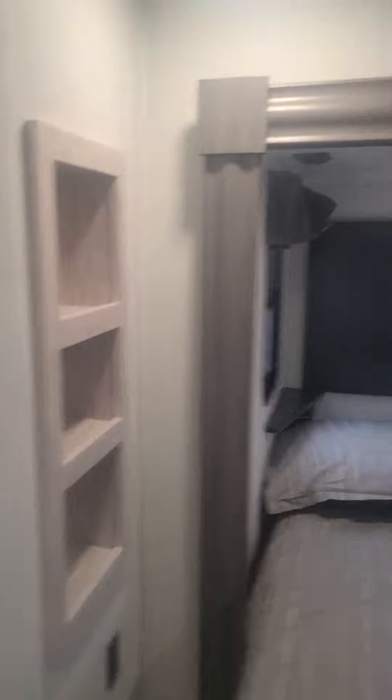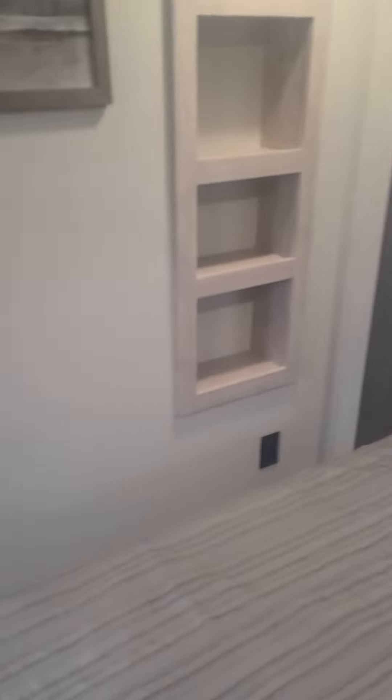Bedroom up here is awesome. I like how much room it is. Still washer/dryer prep, still has the Wi-Fi router in it. Tell me what you think, brother.